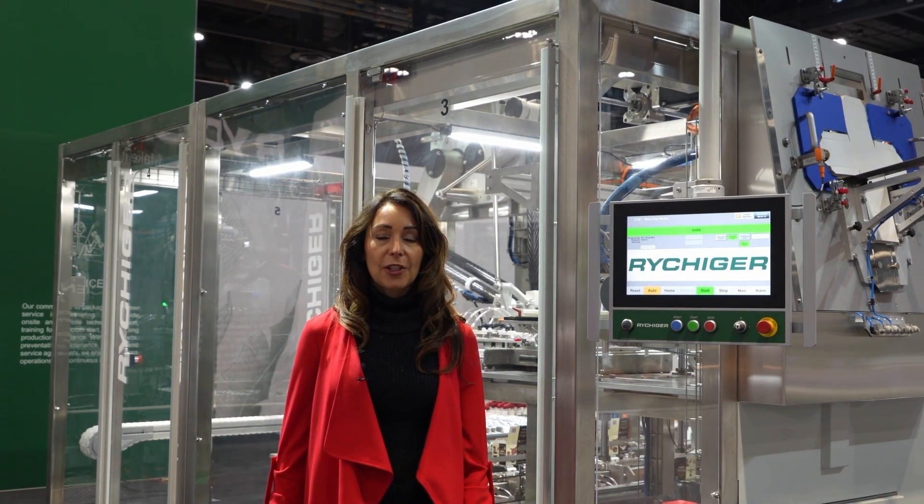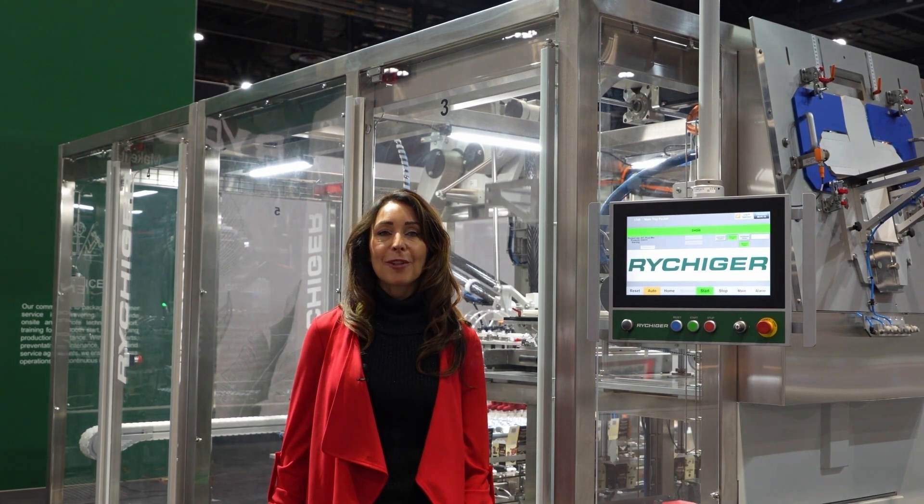As you can see, Reheager is a leader in packaging automation solutions. If you're looking for more information, reach out to us.